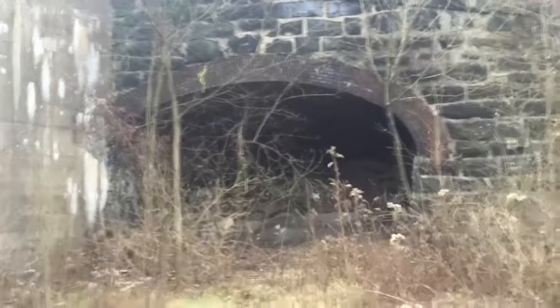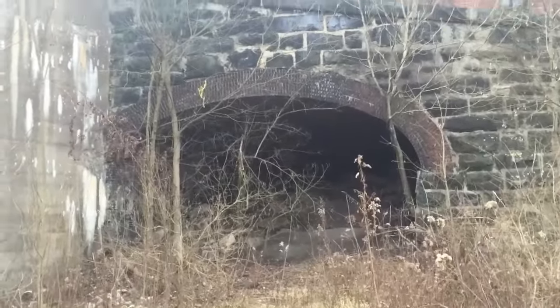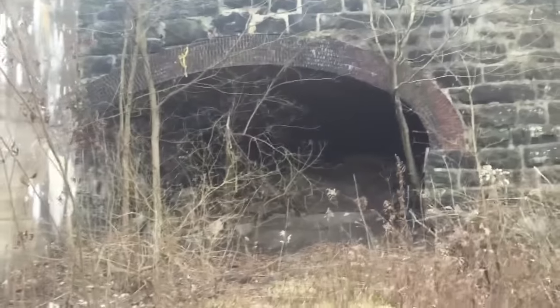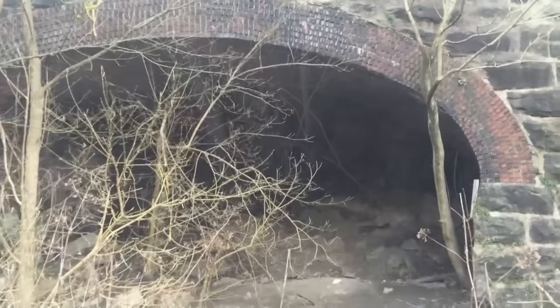One of the first things I'm going to show you is the tunnel that starts the Monongahela Railway, which was constructed in 1904. It's long abandoned. They filled it in, but it's a beautiful stone and brick construction — very short. I could climb through it if I wanted to, but I'm not going to today. I'll show you the other side in a moment.